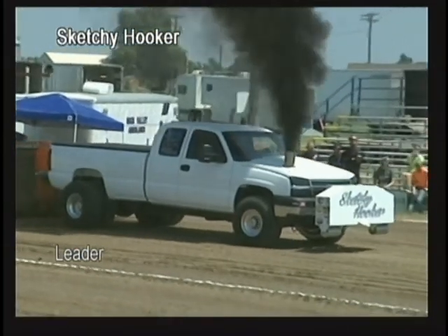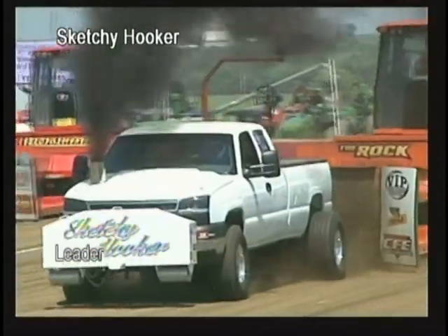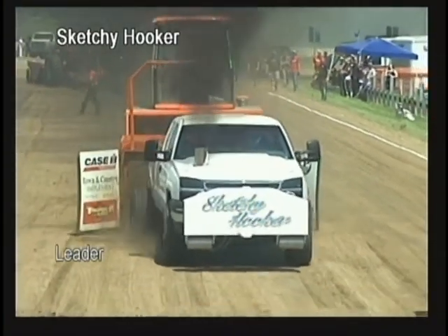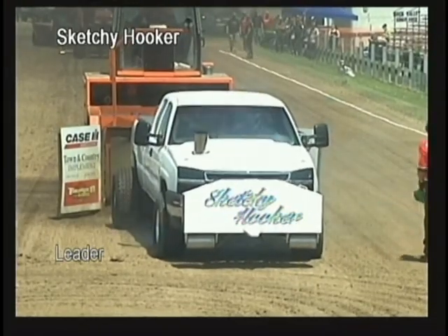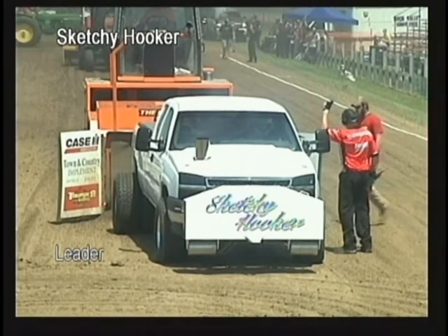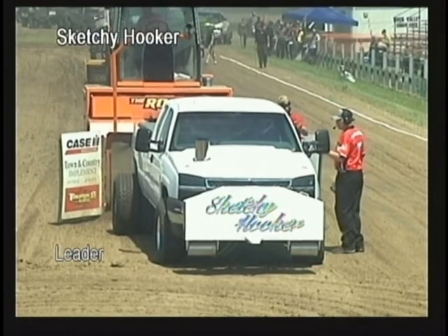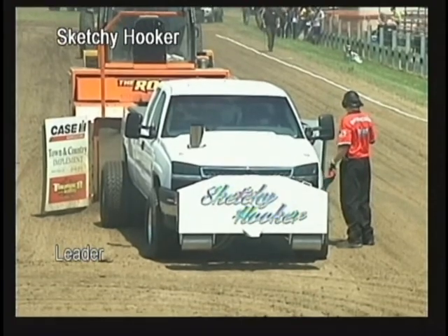Bullers are permitted in the class. Colby Seth leading us off right here in this 3.0 diesel pickup class. Each one of these trucks weighing in at 8,000 pounds. DOT stamped street tires — no bar tires allowed in the class. Must be DOT stamped and uncut tires, just like you get on your truck at home or may have driven here this afternoon.